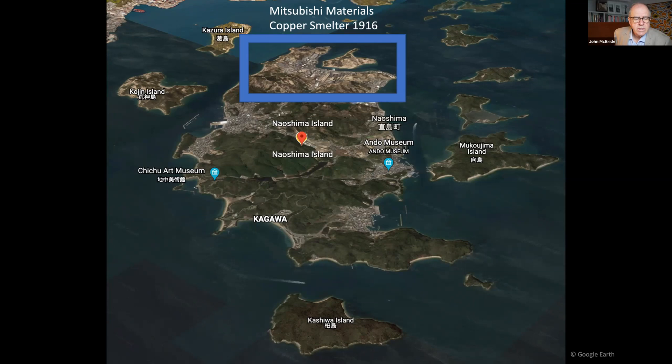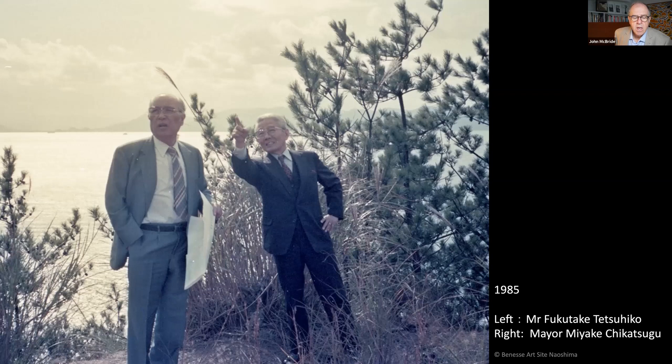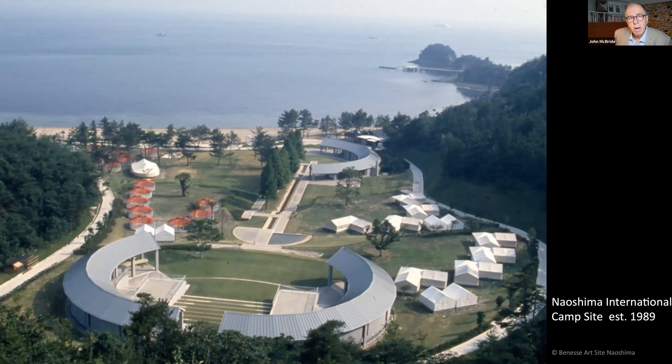The copper smelter built on the island in 1916 was terribly polluting and pressure to stop emissions started as early as the late 1960s. When Japan's domestic tourism started, the long-serving mayor of the island, Mr. Miyake, began to cooperate with local textbook publisher Mr. Fukutake to build an international campsite to assist the economy, environment, and the intellectual well-being of the children of Naoshima. Their plan for an international campsite for student exchange was finally realized in 1989.